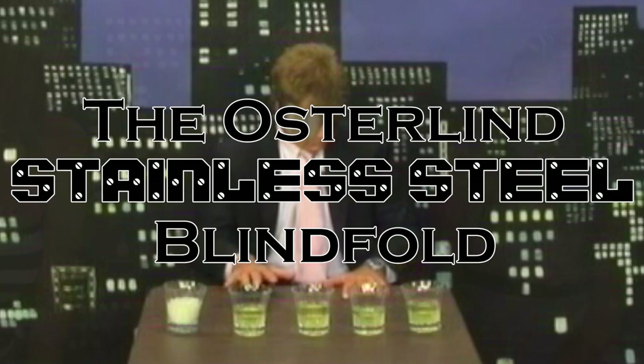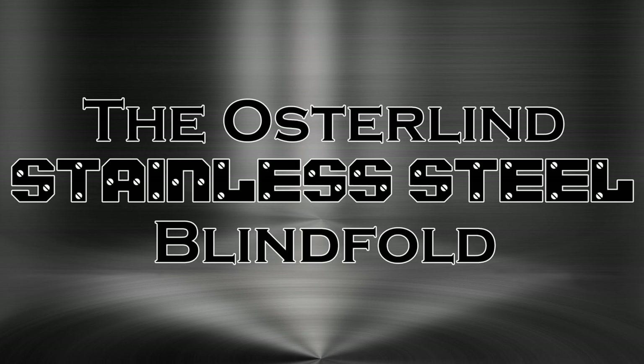Richard Osterlin's Stainless Steel Blindfold — the industry leader for over 35 years. Available now from Osterlin Mysteries.